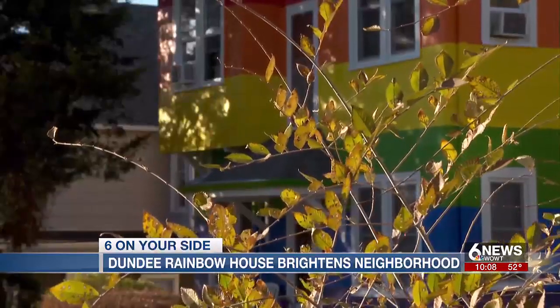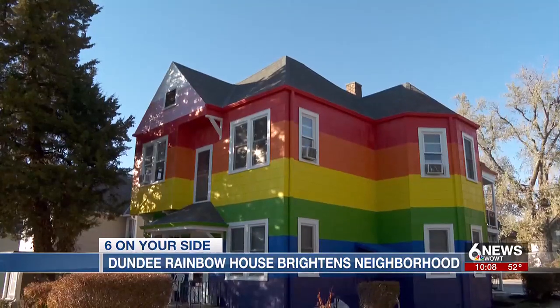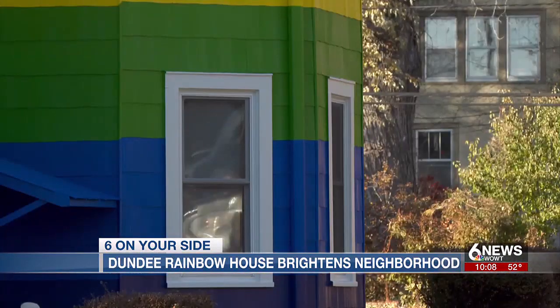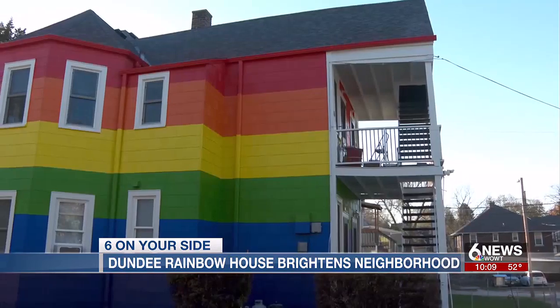It's cool to have a rainbow house. This is the Dundee Rainbow House. Before it was the Rainbow House, it was nothing special. It was lime green, and this was on our list of properties to paint. Ryan Basie owns the property. He owns several others across town, too — all of them painted bright colors, but nothing like this.